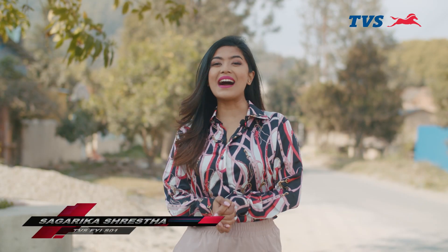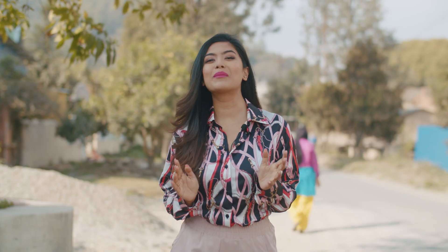Hi everybody, I hope you're doing well. I'm Sagarika and I'm back again with another episode of TVS FYI season one. Today we'll be talking about types of engine oil.